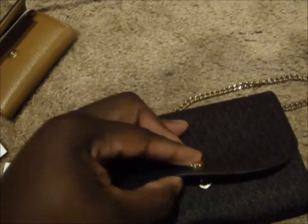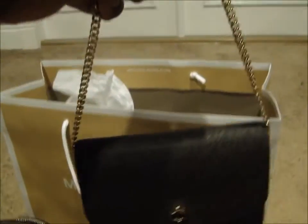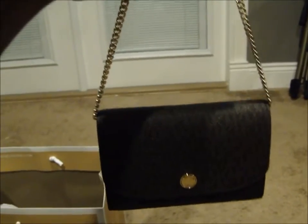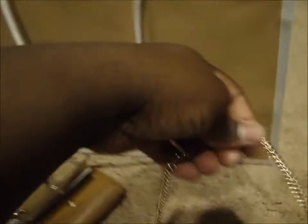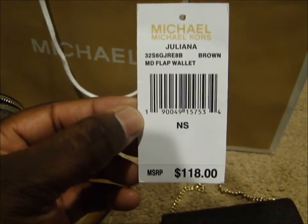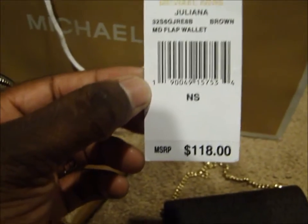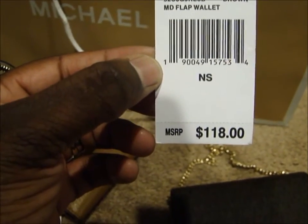I thought this was the cutest thing. All of it fits together and you can carry it as a whole, or you can use each piece separately. If you go on a date or out and don't want to carry a big purse, you can just take the small piece with you. So this is the Juliana medium flap wallet in brown — retails for $118, marked down to $79, and with the final sale I got it for $59.25.